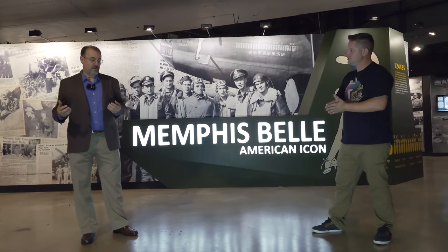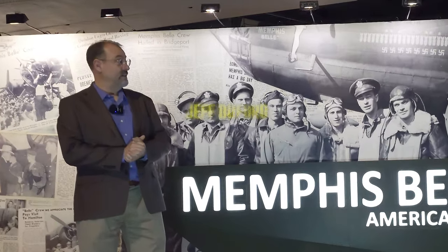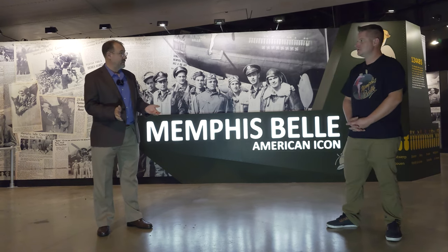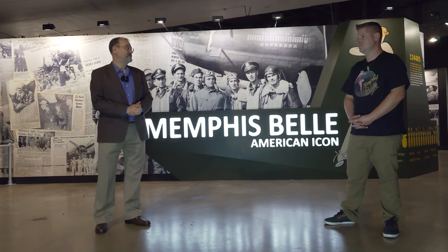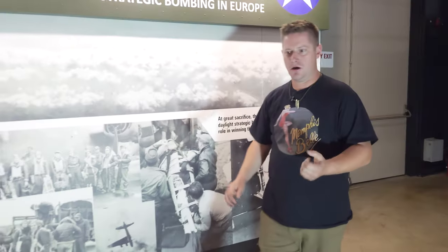I was one member of an absolutely fantastic team. I was the project manager and lead curator for the Memphis Belle project at the National Museum of the United States Air Force. I was a curator here for about 23 years, and now I'm a senior historian in the Air Force's labs.